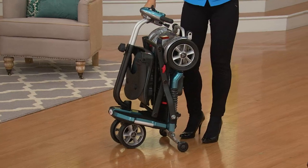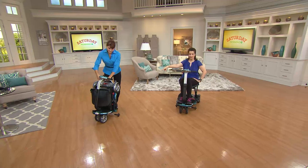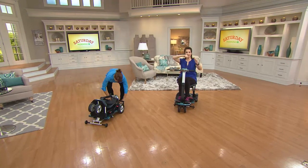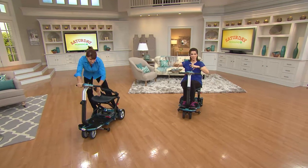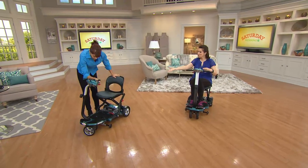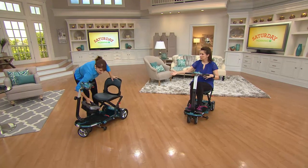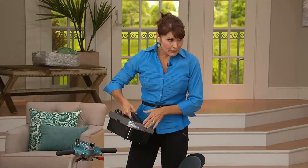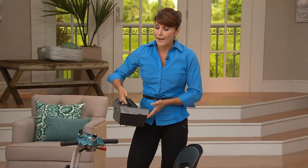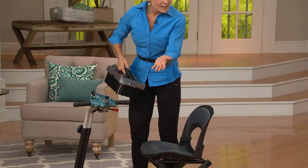I've seen baby strollers that are harder to use than this. When you take out the battery compartment — if you're trying to lift this into a car — that's 20 pounds on its own. It's a total of 70 pounds in weight. If you're going to load this into your car by yourself, take the battery out. The battery alone weighs 20 pounds; the unit itself weighs 50 pounds. So why not load it in two simple pieces?